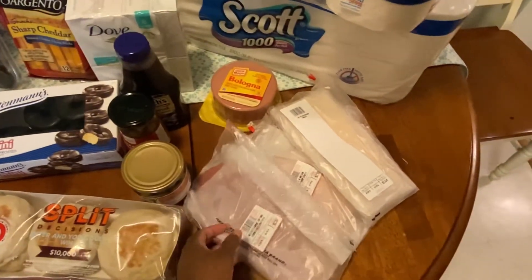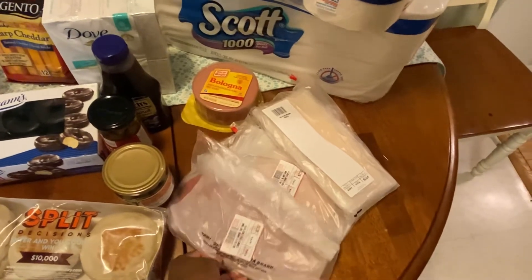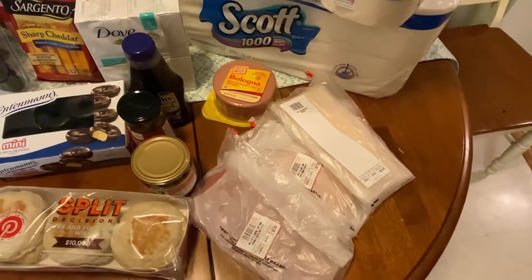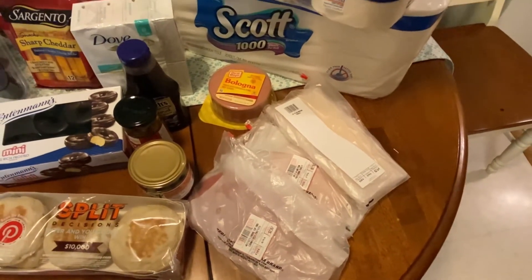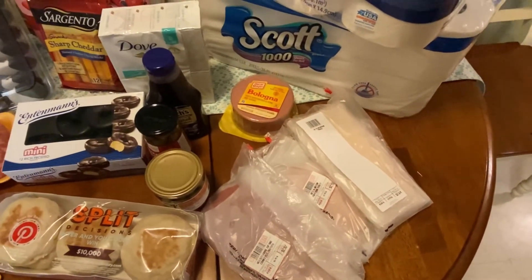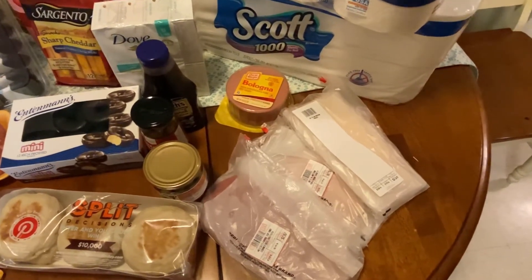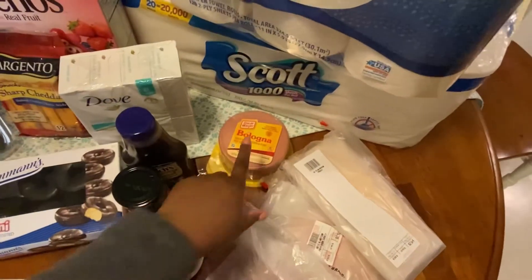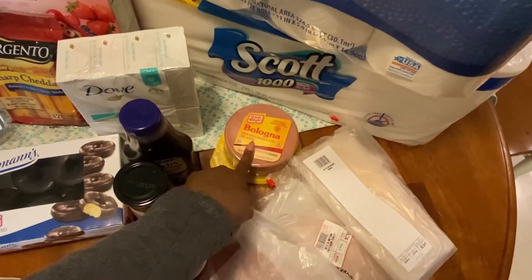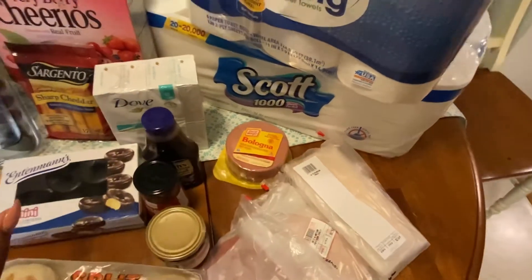The next thing we got is some cold cuts and we got these from BJ's. We usually get the cold cuts from our local supermarket, but this time we said let's just get it from BJ's and knock it out because we didn't feel like going to another store — we'd already been to Target, Walmart, and BJ's was our last stop. The bologna we actually got from Walmart. He's into bologna; I'm not a bologna lover, it's just not my thing.